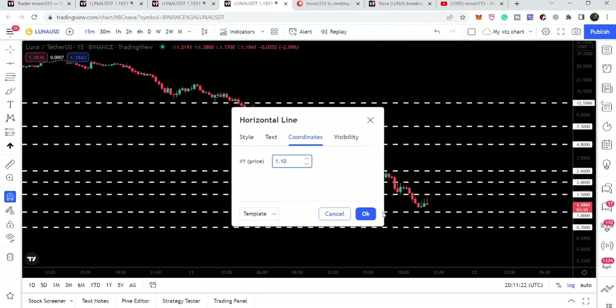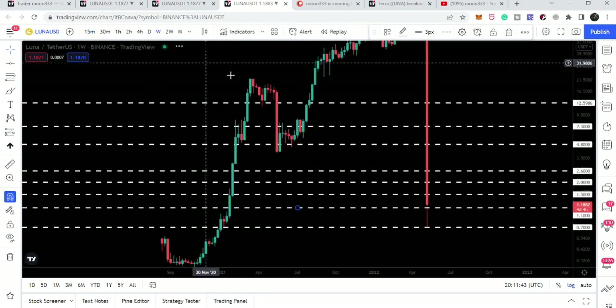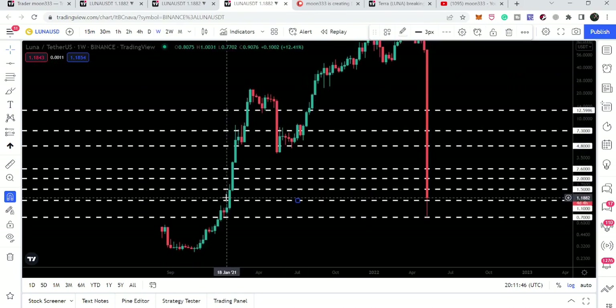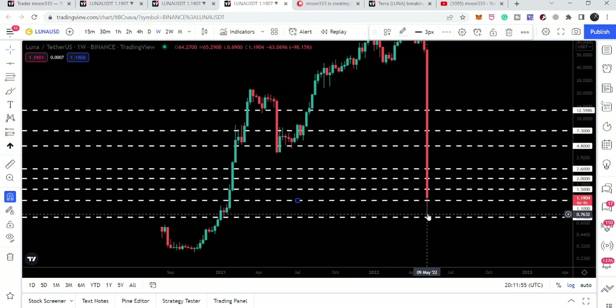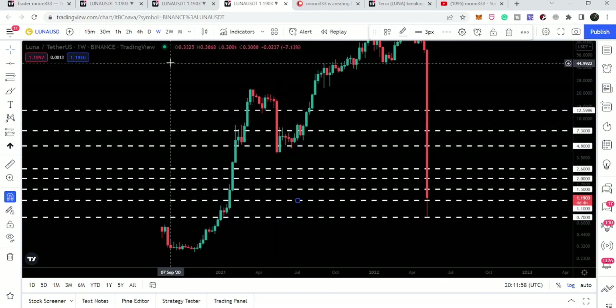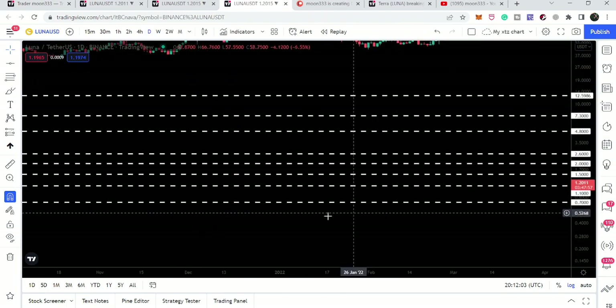It is possible that it will find support here — I think it will find support around $1.10. The 70-cent support is very significant. Even after this very big drop, if we look at the previous history of Luna coin on the weekly time frame, back in January 2021 it has been acting as support, and from this support we had a nice bounce of more than 1,000%.